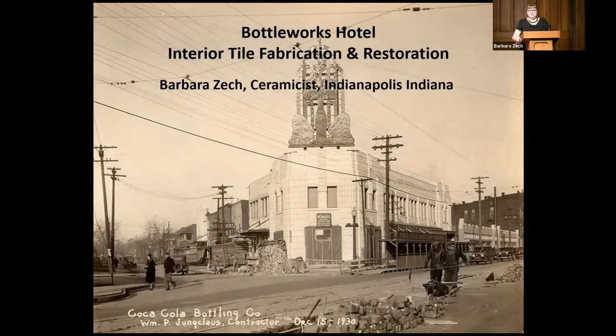Thanks everybody for coming tonight and also for joining on Zoom. Like Suzanne mentioned, I'm here to share my role in the Bottleworks transformation from the Coca-Cola plant to what it is now as a boutique hotel. My primary role was working on the interior tile only, and as mentioned, the exterior was renovated by a different company.